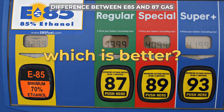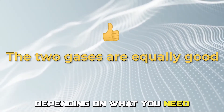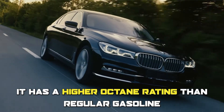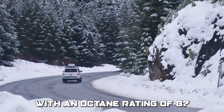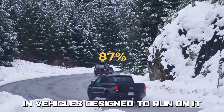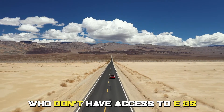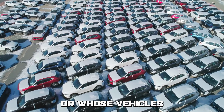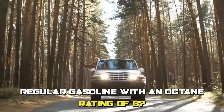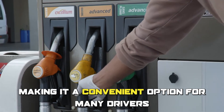To sum up, which is better — E85 or E87 gas? The two gases are equally good, depending on what you need. E85 can be a better option for vehicles designed to run on ethanol blends, as it has a higher octane rating and can provide more power and acceleration. On the other hand, regular gasoline with an octane rating of E87 may be a better option for drivers who don't have access to E85 or whose vehicles aren't designed to run on ethanol blends, as it is widely available and compatible with most fuel systems.